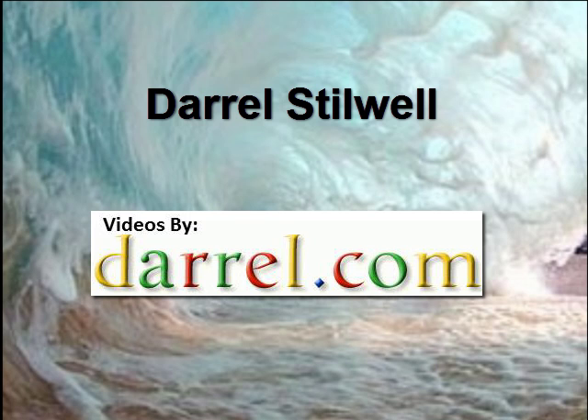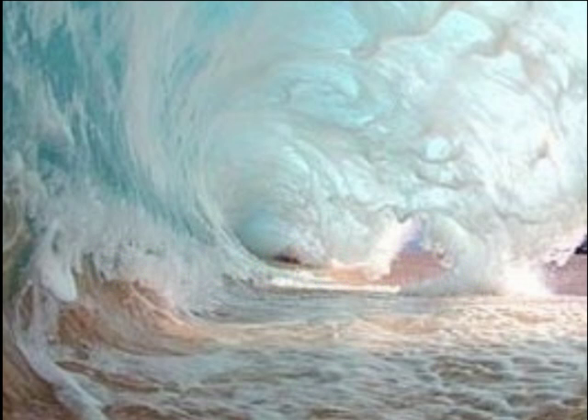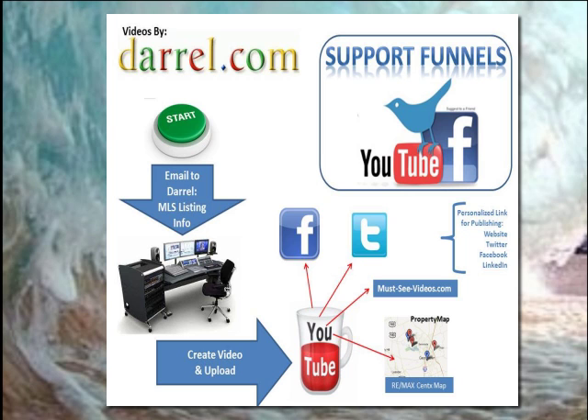Just like my first name. The purpose of this video is to introduce real estate brokers to my new listing video system. What I have done is put together an idea of adding videos to YouTube that have all kinds of SEO, or search engine optimization ideas, that point back to the real estate brokers' existing websites and other places.